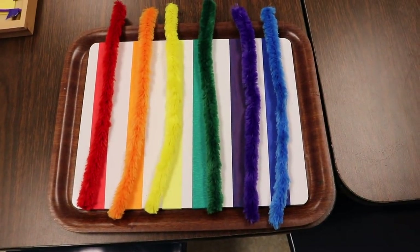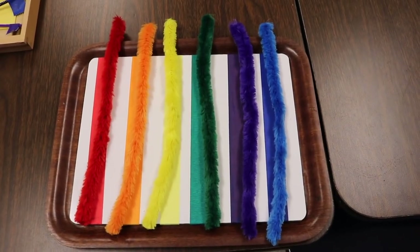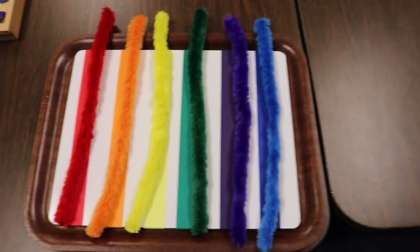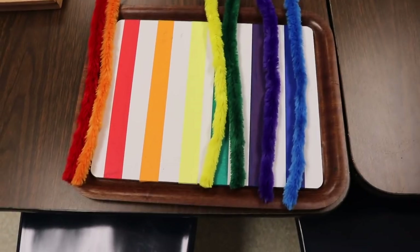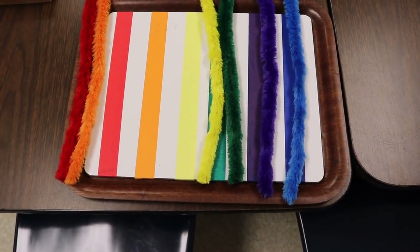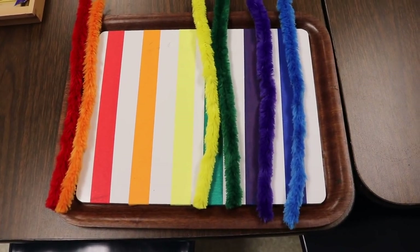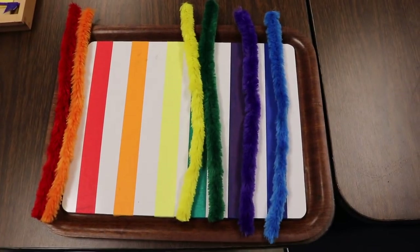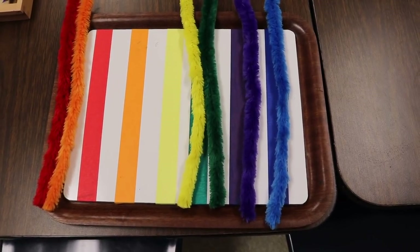Another table activity: I found these fun fluffy, thick chenille stems — I think I got them on Amazon and I'll put a link in the description. I took lap boards — white boards — and simply put colored masking tape on top, and then the children match the chenille stems to the same color of masking tape. Our two-year-olds love this; it's very simple and they also love the texture of the chenille stems.